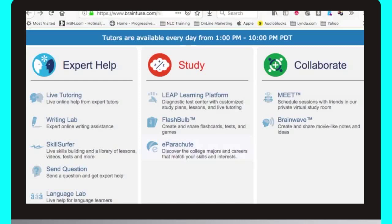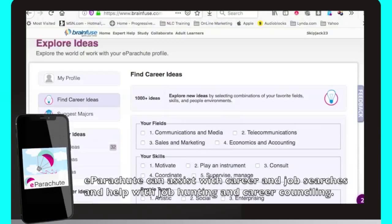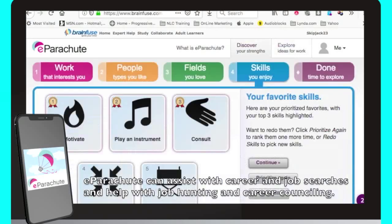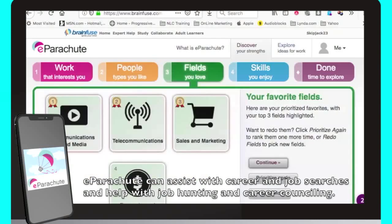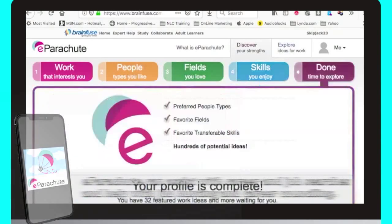Finally, I couldn't leave you without mentioning eParachute. eParachute is Help Now's career guide, which helps you explore hundreds of career paths. eParachute is especially valuable to recent graduates looking for help as they enter the workforce, people seeking a career change, and all job hunters that just need a little help finding out what their options are.